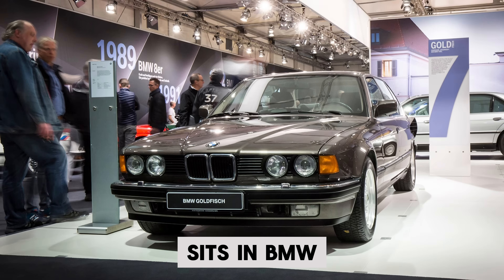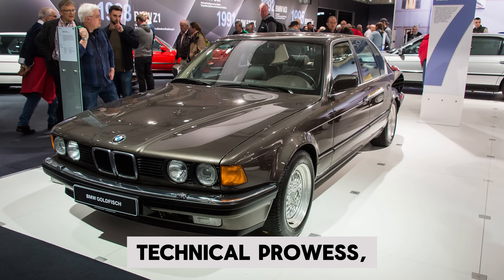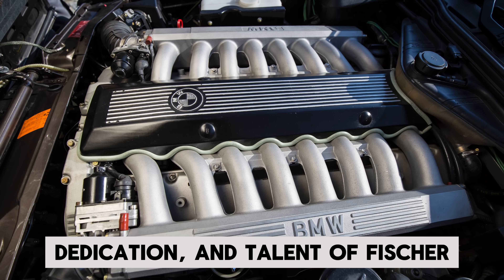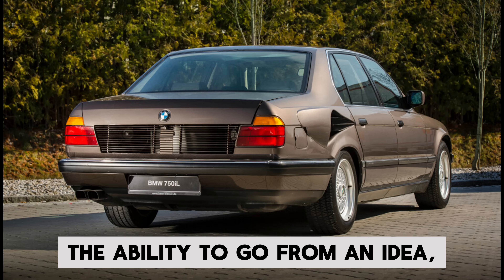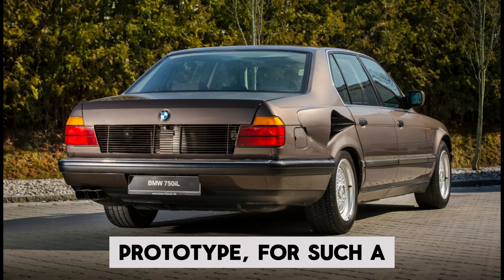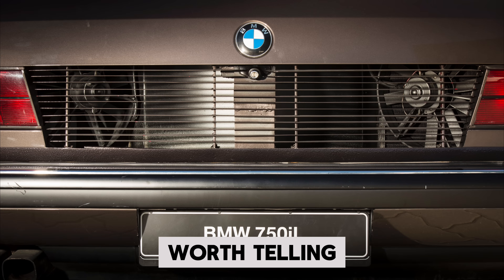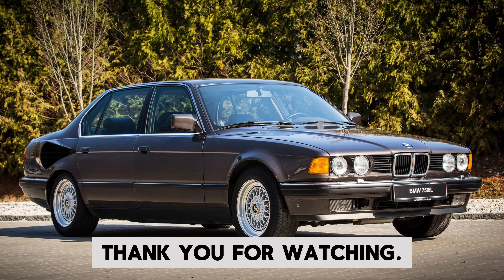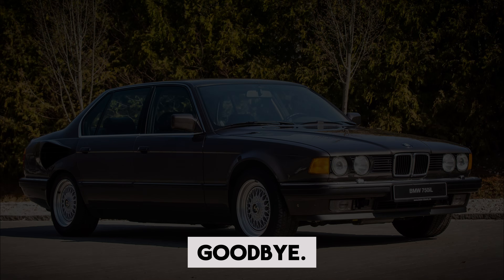Currently, the car sits in BMW Group's Classic Museum as a piece of automotive history. Although this engine was never put into production, it speaks to the technical prowess, dedication, and talent of Fischer to be able to put this thing together in only six months. The ability to go from an idea to a working prototype for such a complex piece of engineering is truly an incredible thing and a story worth telling for decades to come.